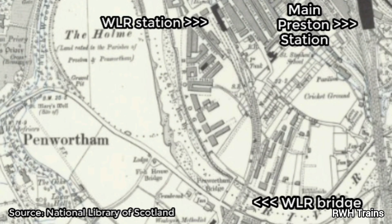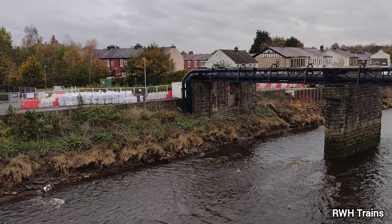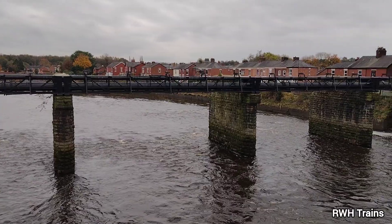A triangular junction was located to the south of the bridge, allowing trains to run direct from Southport to Blackburn without pulling into Preston. The WLR station would only last in service for 18 years, and 1900 saw the last regular passenger train travelling over the bridge that we're now looking at.